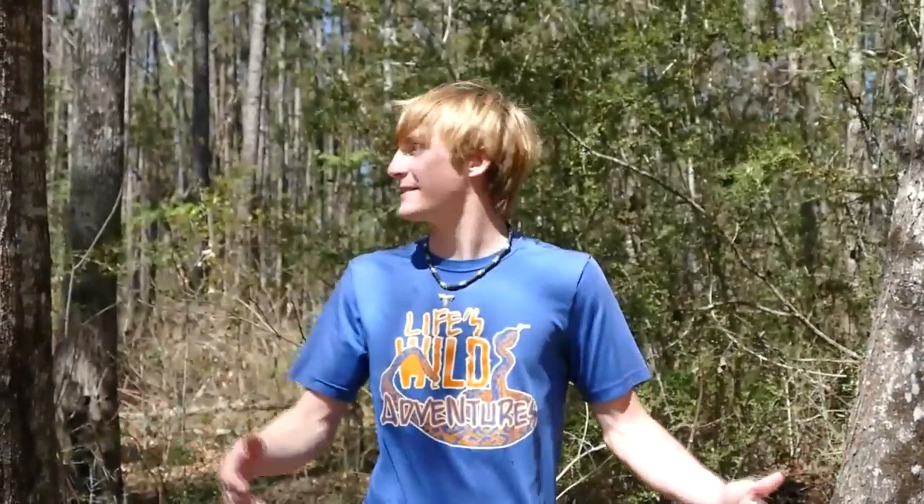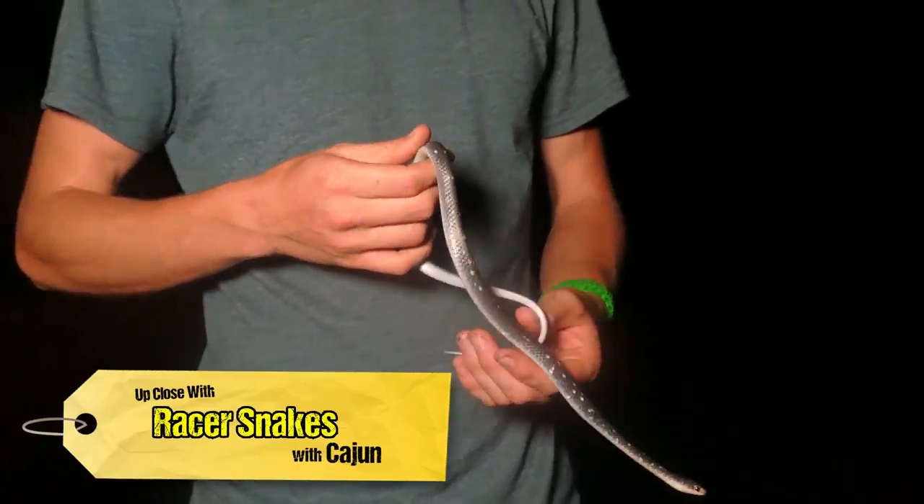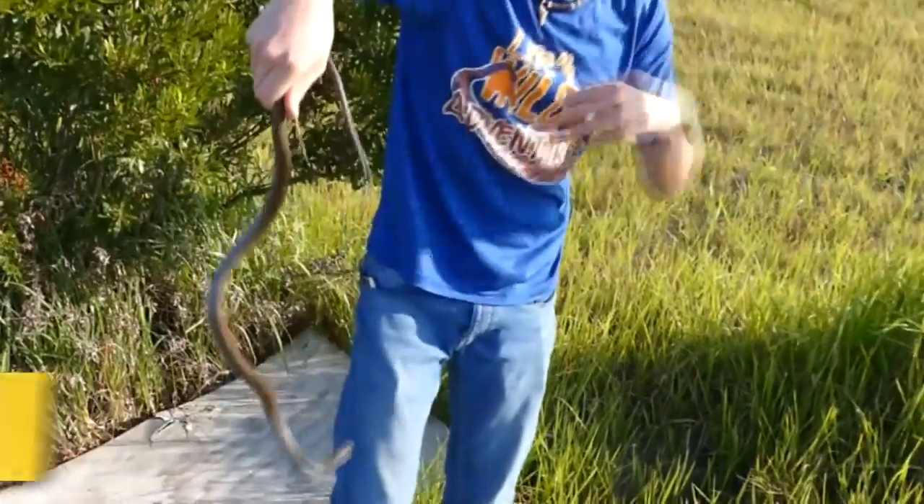What's going on guys? I'm Zachary Gray, and today we're going to be out here looking for racer snakes. As many of you guys know, racer snakes are a very common and very bitey species, but they also are one of the most widespread and successful colubrid snakes in the world. Let's go.